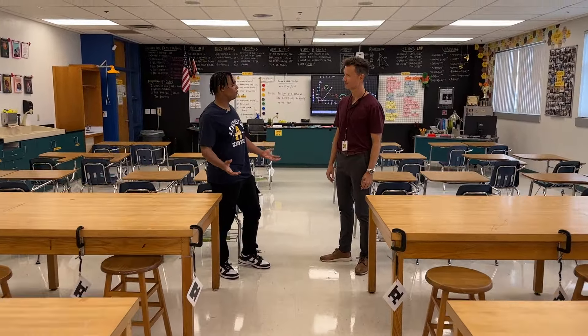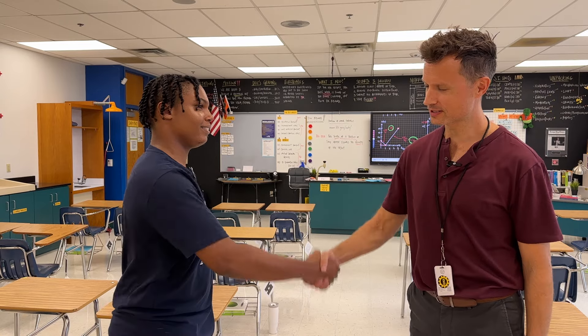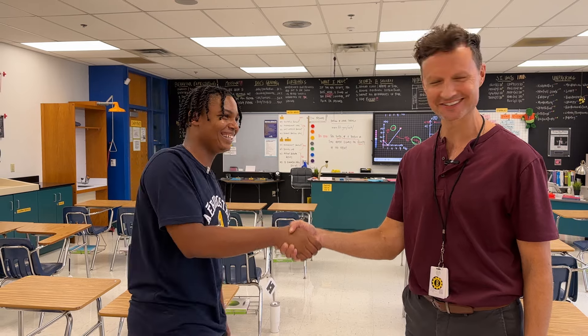Hey, thank you Dr. Nyland for showing us your classroom — definitely one of the coolest classrooms here in the school. Awesome stuff, thank you for having us here. Well, I appreciate it. Come back anytime, and if you have any space in your schedule, take my class this year. I know you're a senior, so appreciate it.